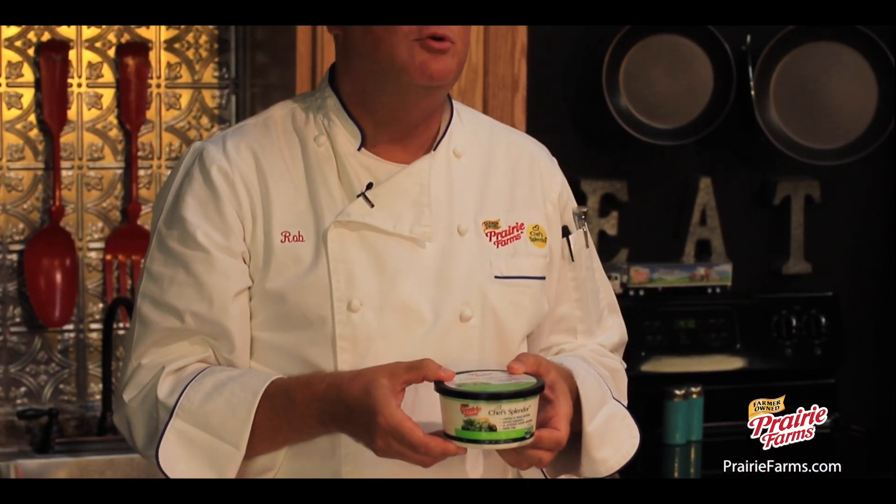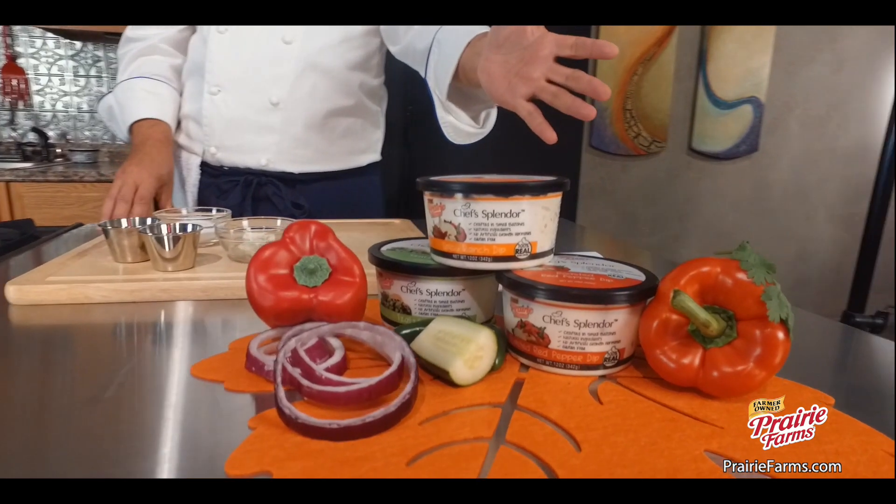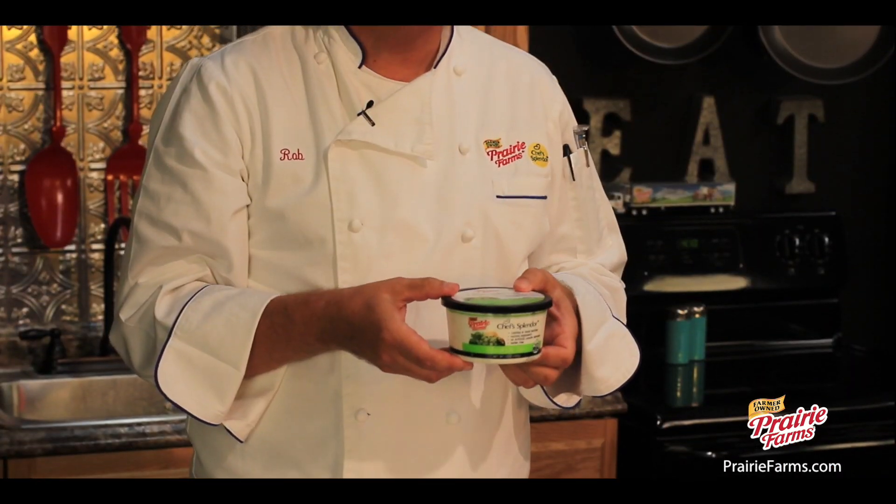Hey, Chef Rob here, introducing our new Chef Splendor Dips from Prairie Farms. They come in spicy ranch, roasted red pepper, and my favorite, tzatziki.